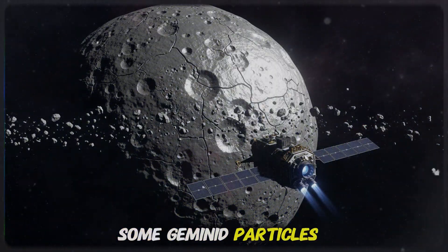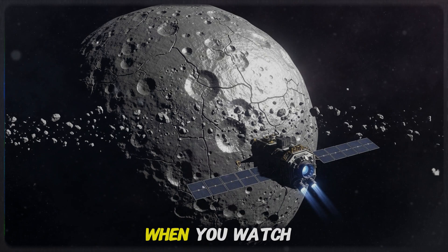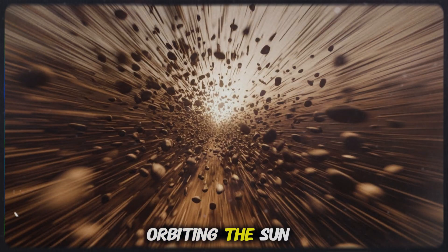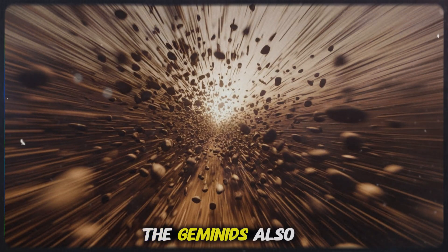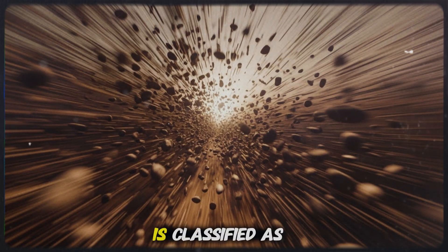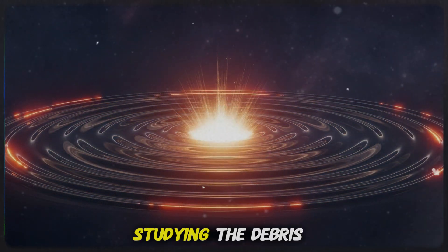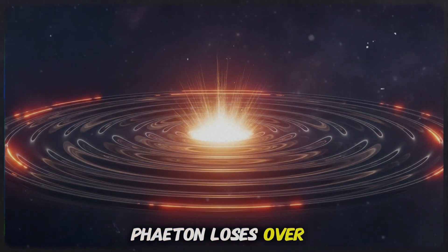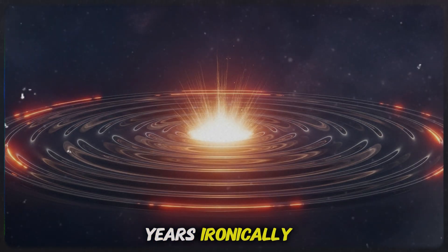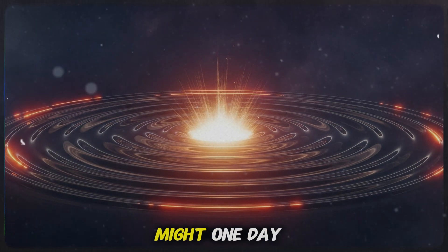Every flash is a tiny piece of Phaethon — a fragment of a world that's been traveling through space for billions of years, now vaporizing in a brief burst of light above your head. Some Geminid particles are older than humanity, older than the pyramids, older than the first civilizations. The Geminids also play a role in understanding planetary defense: Phaethon is classified as a potentially hazardous asteroid because of its size and orbit. Studying the debris it produces helps scientists model how much material Phaethon loses over time and how its orbit may shift over centuries or thousands of years.